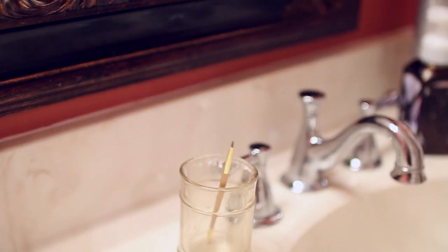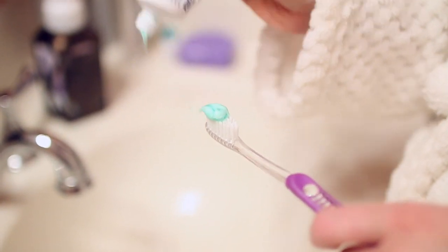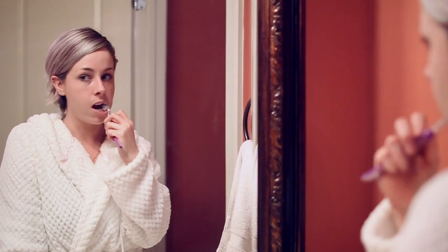I definitely can't go without brushing my teeth — not only because it's good oral hygiene, but I also wear retainers so I kind of have to brush my teeth so I can put my retainers in.